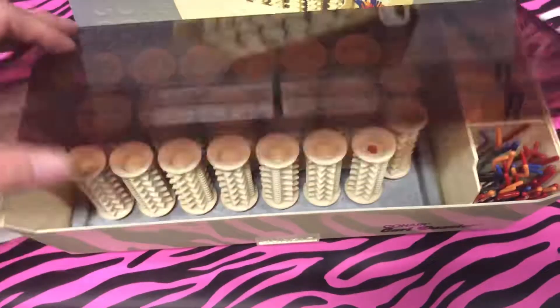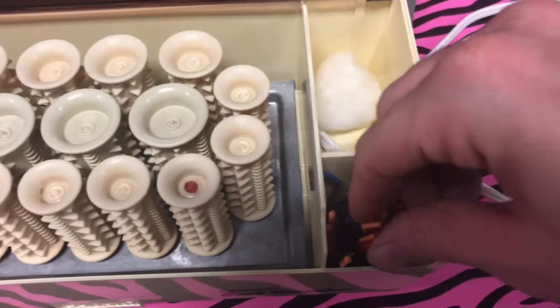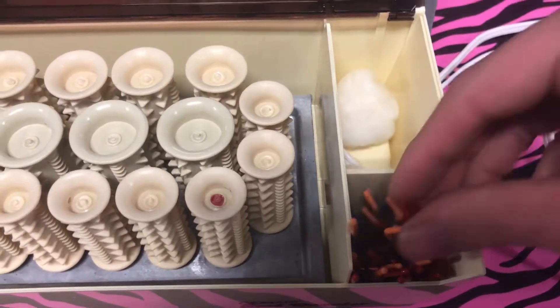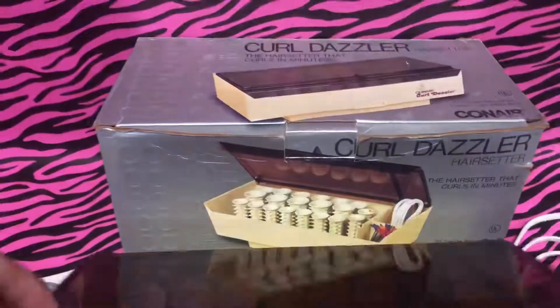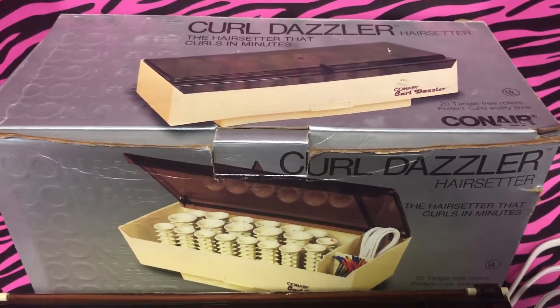Now let's take a look inside. You guys will definitely remember these — I remember these, this is the crazy part. Oh my god — grandma, mom, the mailman, whatever! Things are falling on me, but what do you guys think of the Curl Dazzler from Conair? Comment below. 80s and 80s Now.